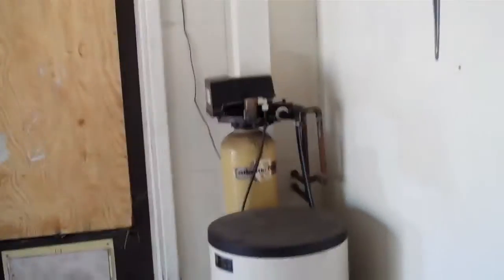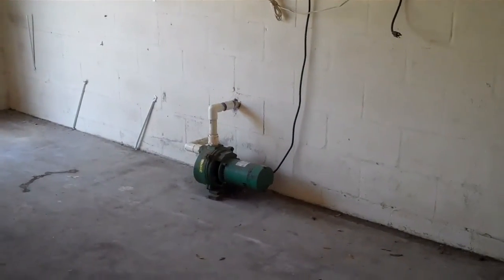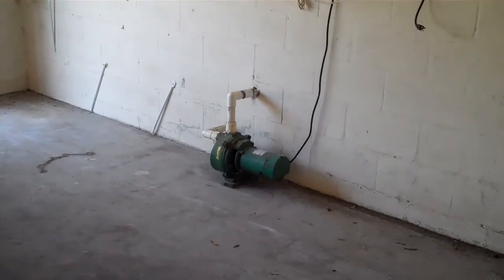Washer and dryer, utility sink inside, and you have a decent sized water heater, a water softener, and also a well sprinkler system.